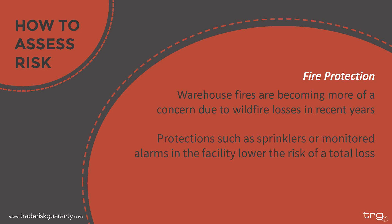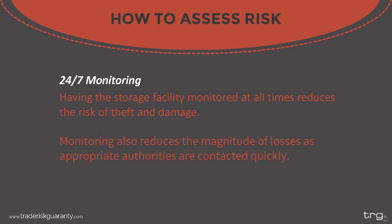First, take a look at fire protection. Warehouse fires are becoming more of a concern due to recent wildfire losses as well as large losses due to rapidly spreading fires within warehouses. Assess what types of fire protection the warehouse has — are there sprinklers installed? Are there monitored alarms that alert firefighters? These precautions lower the risk of a total loss by helping stop the spread of a fire. On the topic of monitoring, does the facility have 24/7 security monitoring? This reduces the risk of theft, burglary, and vandalism while also helping authorities be contacted quickly.